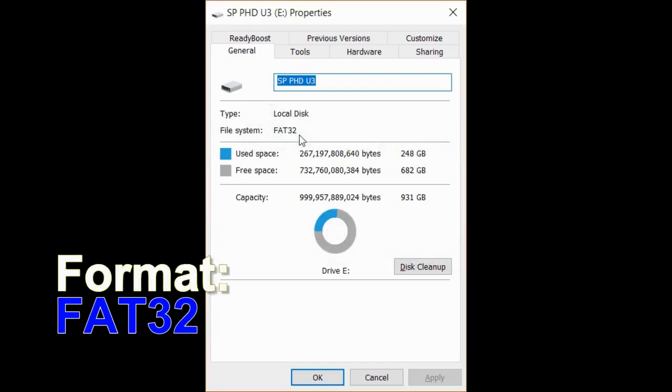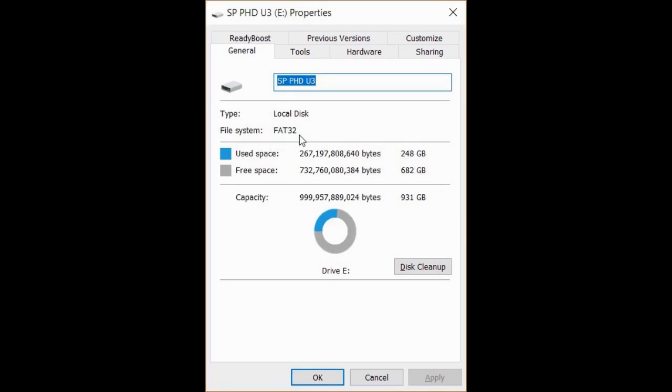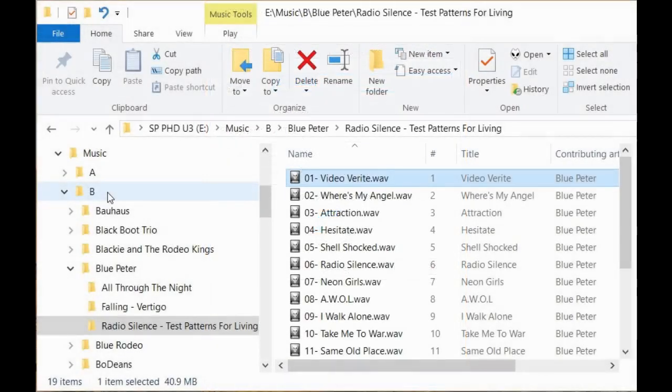The very first thing you have to do before anything else is get the disk format correct. The drive must be formatted as FAT32 — that's the same format that flash drives use. If you use Windows NTFS, it won't work in the car.